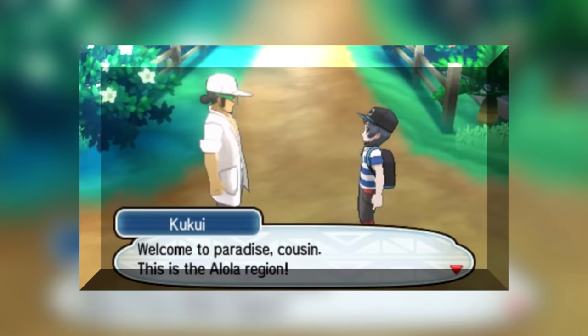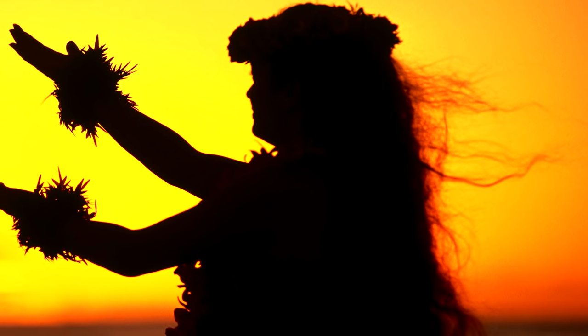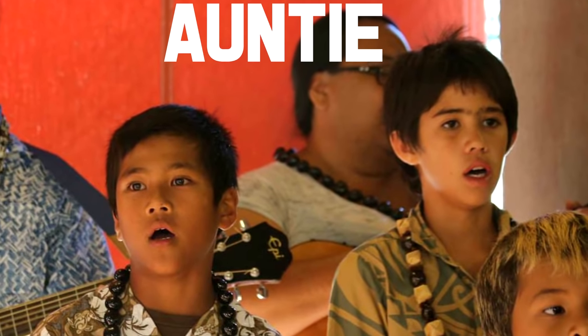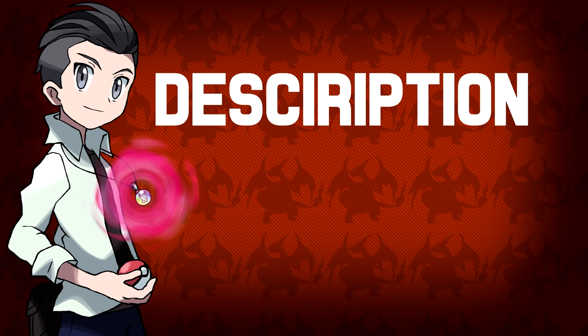Next up we have the main character meeting someone named Kukui who welcomes you to the Alola region, which is the official name of the region. He refers to you as 'cousin,' which typically in Hawaiian culture extends beyond blood relatives. This extended family can also be called 'hanai,' and is the reason why many Hawaiians will call each other auntie, uncle, or cousin. Thanks to Exelion for that fact — link to his video will be in the description below.